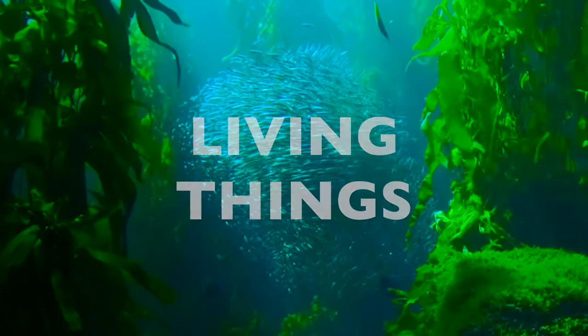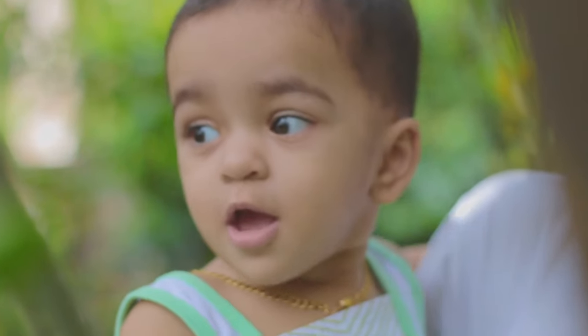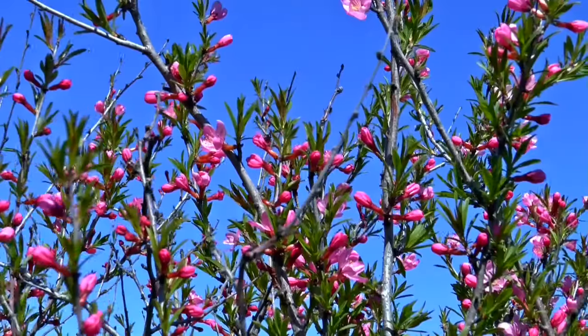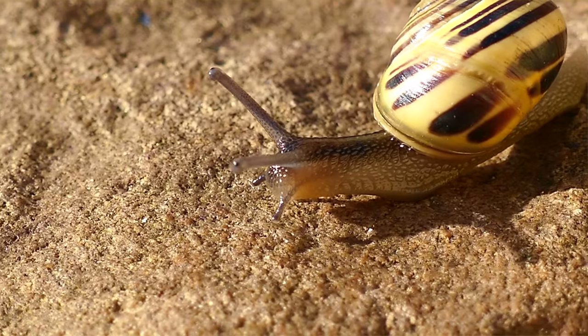Living things are all around us. We are living things. Animals are living things. Plants are living things too. What makes something a living thing?